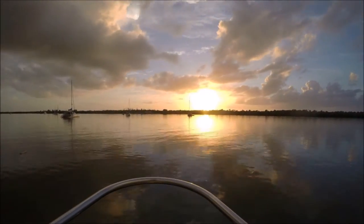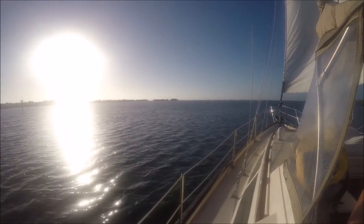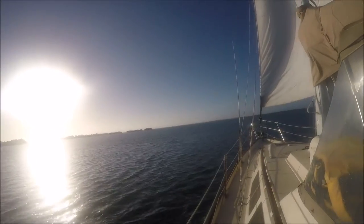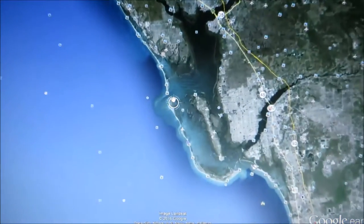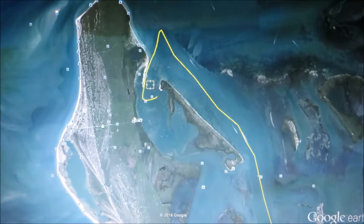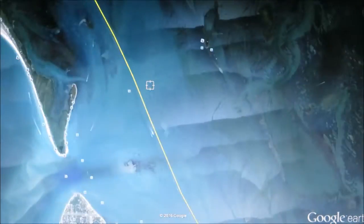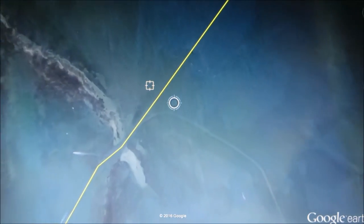We've spent three or four days exploring Pelican Bay Anchorage. Our next stop is Captiva Island. This shows the exact location of the Pelican Bay Anchorage. Here is the route we took to get from Pelican Bay Anchorage to Captiva Island. This is also where we ran aground.